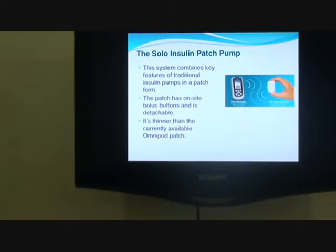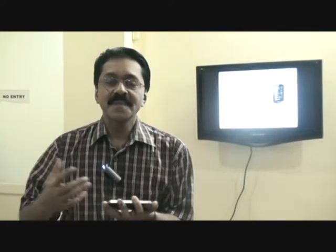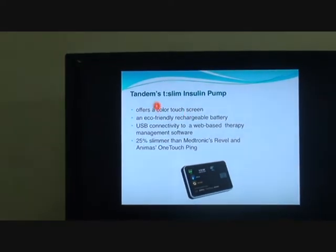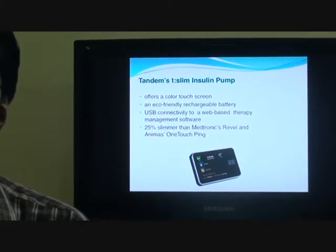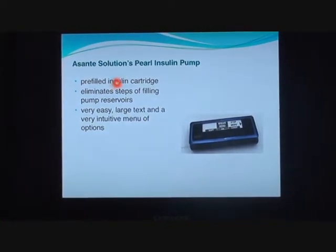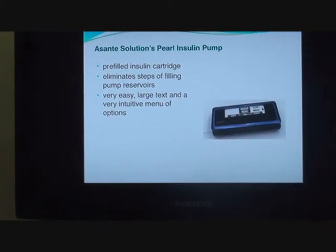The Solo pump has a remote that helps the patient control the basal and boluses and make adjustments, making treatment more convenient and comfortable. The Cell Nova mobile patch pump has a built-in glucose monitor. The T-Slim insulin pump is the thinnest available, with USB connectivity that connects to the web and diabetes management software. The Pearl insulin pump is perhaps the only pump where the patient need not fill it with insulin — pre-filled cartridges can be inserted, making it more convenient.